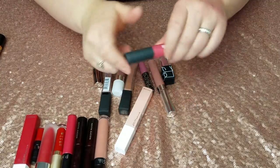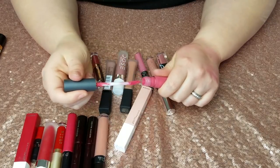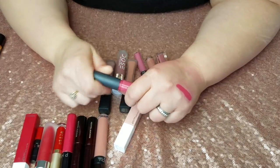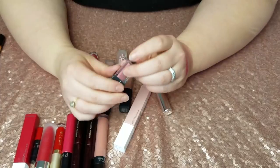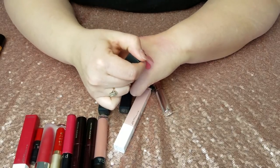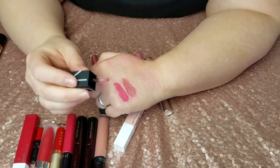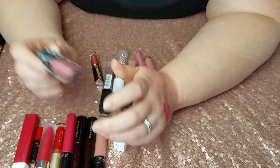Now the liquid lipsticks. This Ulta Matte Lip Cream in Spirited was a free gift with purchase — number one, terrible color on me; number two, the formula was really weird and went on very streaky. Not recommended. This is the NARS Velvet Lip Glide in Bound — I love the color but it goes on very streaky because of the tiny little doe-foot applicator, and it's that mauvey color I need to get away from, so it's going.